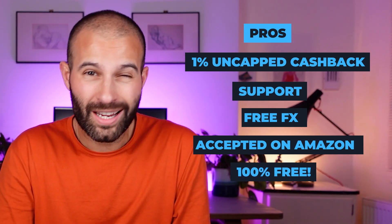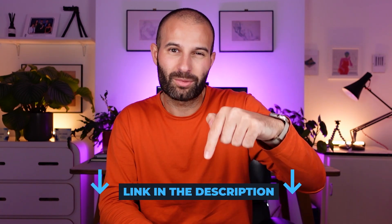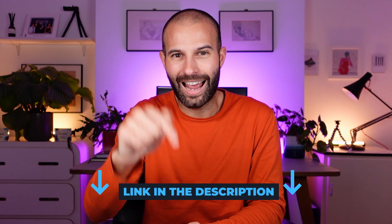It's 100% free — they do have a £100 per year premium option, but it doesn't really offer any advantages, so just stick with the free one. And you can get £75 completely free when you sign up through the refer-a-friend bonus. If you're planning on using them, make sure to use the link in the description. You'll need to fill in the form and ensure the referral code is entered. In my opinion, the Capital On Tap 1% cashback credit card is by far the best credit card for Amazon sellers and most UK businesses — no other card offers the same level of rewards, even paid cards.